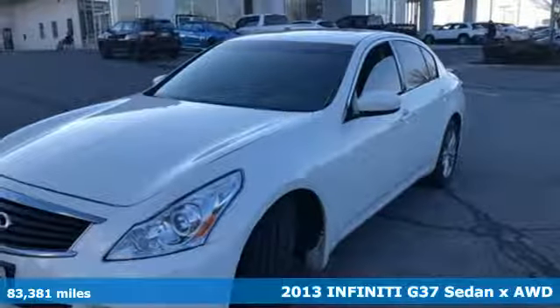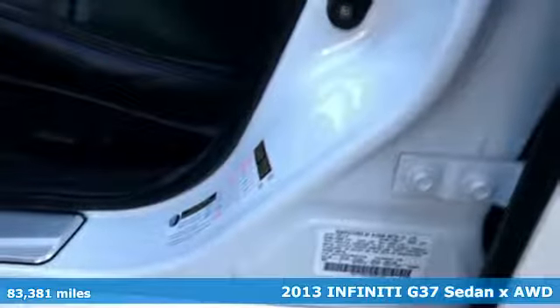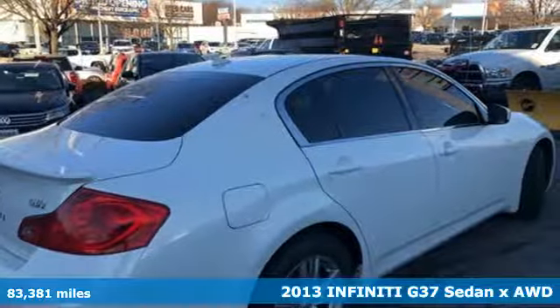Here's a 2013 Infiniti G37 Sedan. Infiniti — superior craftsmanship surrounds you with infinite possibilities.